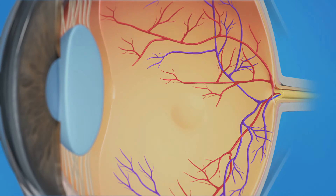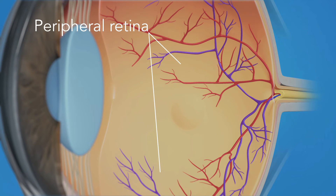The retina has two areas: the peripheral retina, which gives us our side or wide-angle vision, and the macula, the small area at the center of the retina. The macula gives us our pinpoint vision, allowing us to see detail clearly.